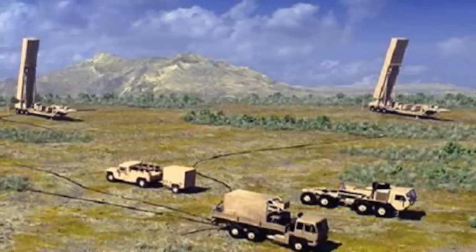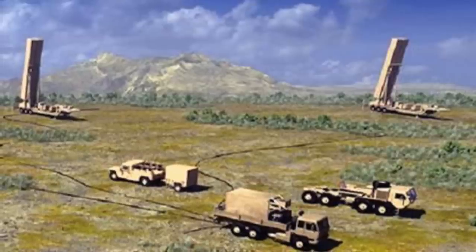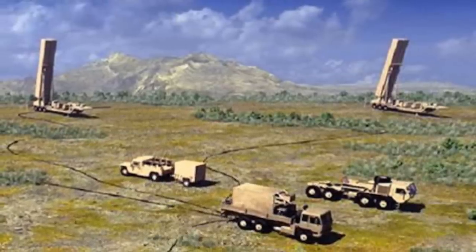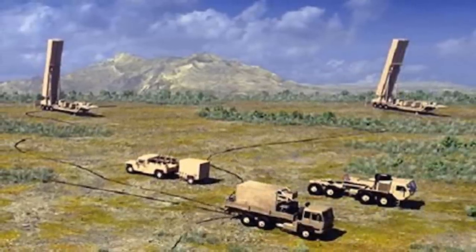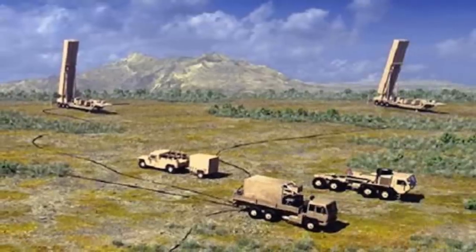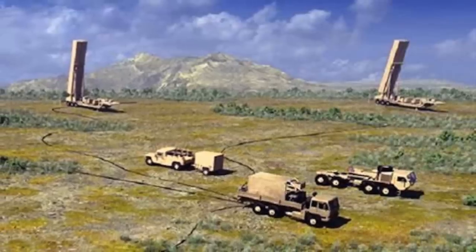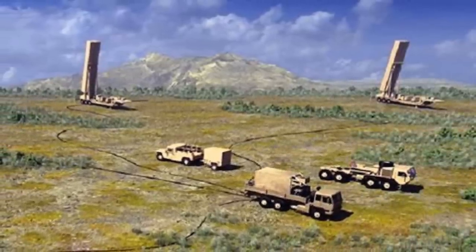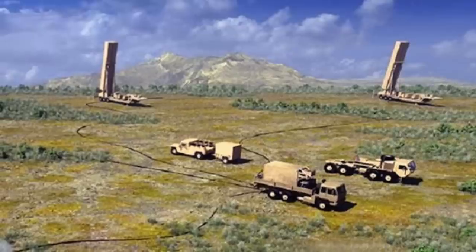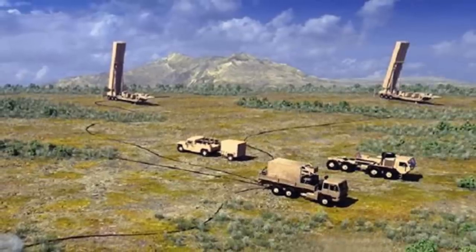The LRHW consists of a prototype ballistic missile, an All Up Round or AUR. As portrayed, the missile is encased in a canister and has a diameter of 34.5 inches. To give viewers a perspective, a Tomahawk cruise missile has a diameter of about 20 inches. The missile has a Common Hypersonic Glide Body placed on top of it.